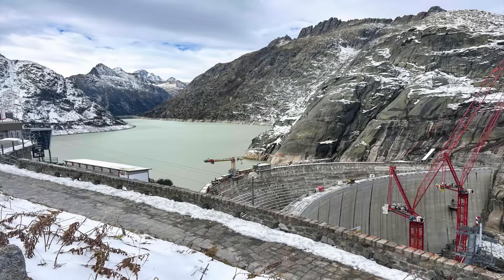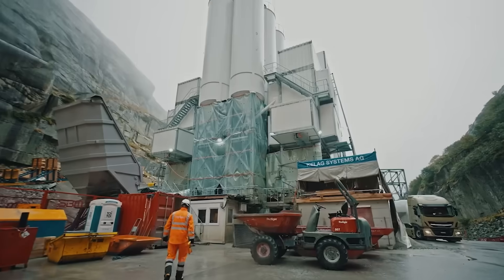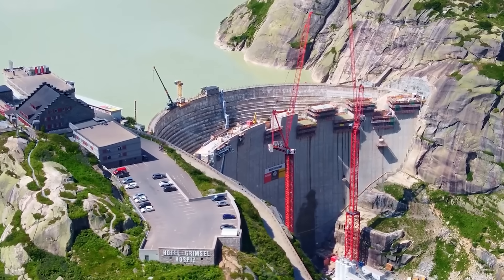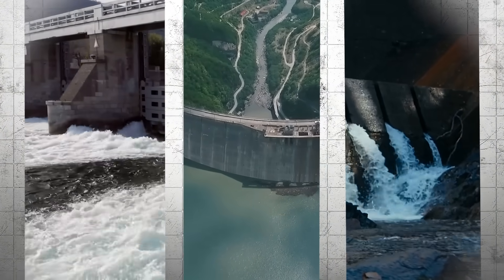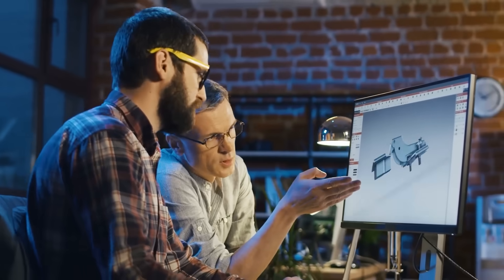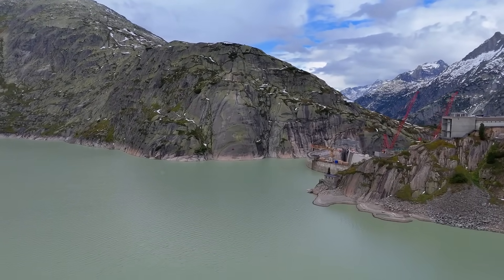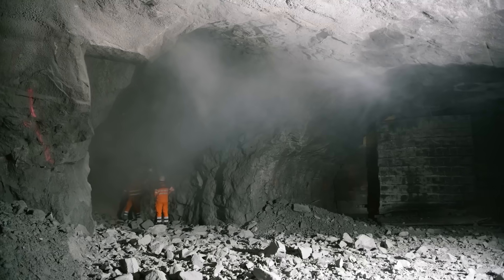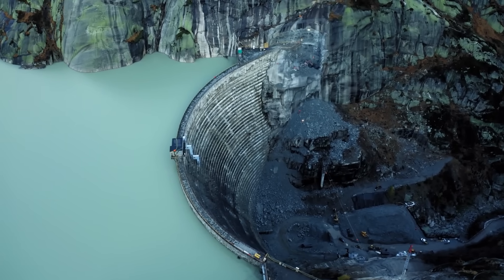As this ambitious project approaches completion, its potential impacts extend far beyond the Swiss Alps, setting new standards for hydroelectric power generation, environmental stewardship, and infrastructure resilience. Around the world, aging dams face structural challenges similar to those addressed by this project. The innovative methods and technologies used in this replacement effort provide a blueprint for other nations grappling with outdated water infrastructure. From advanced construction techniques to environmentally conscious practices, the lessons learned here can be adapted to similar projects worldwide.